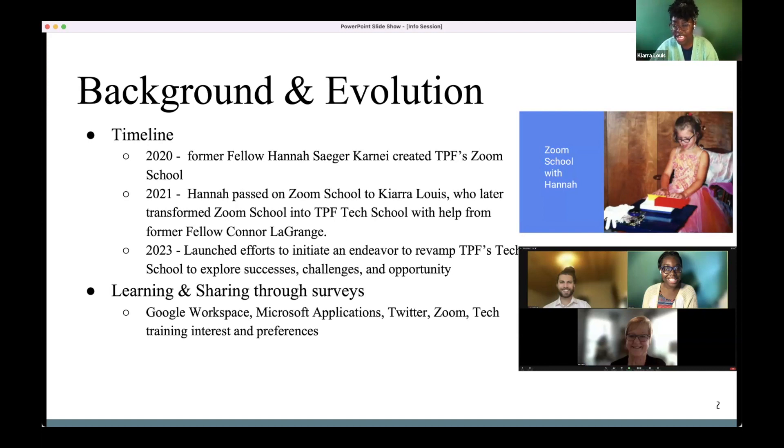When Hannah was about to move on to her next job opportunity, she passed it down to me. During a conversation with Conor LaGrange, another former TPF fellow, we both agreed that TPFers needed to learn more than just Zoom. We recognized Google applications were another area where TPFers needed help, so we evolved Zoom School into TPF Tech School — primarily covering Zoom and Google applications.